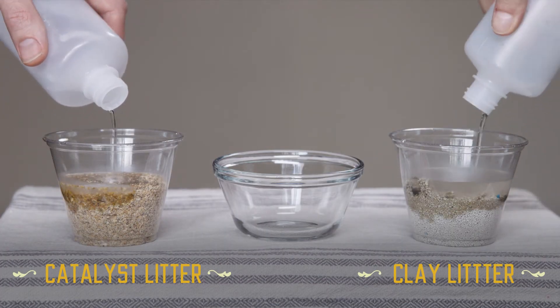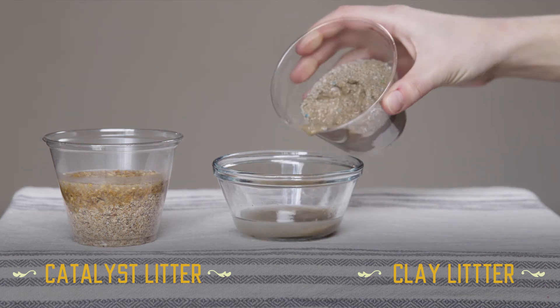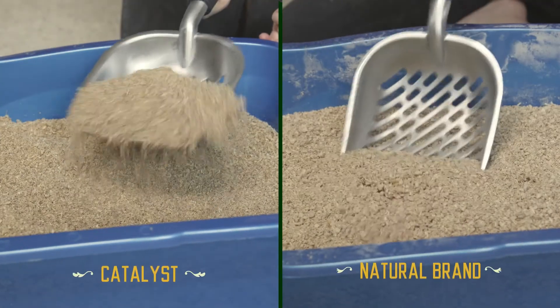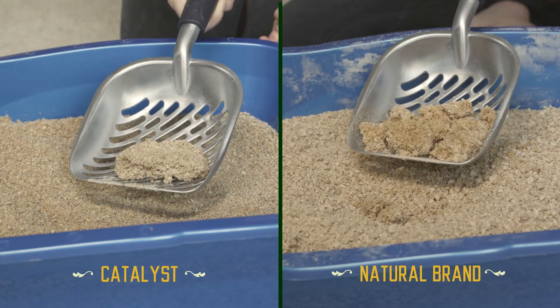Catalyst litter is three times more absorptive than clay and one half the weight. This innovative litter lets the waste soak in fast enough to not run off the top or stick to the bottom. Catalyst litter forms clumps using natural clumping agents, allowing waste to be scooped out, keeping the box clean and the kitties happy.